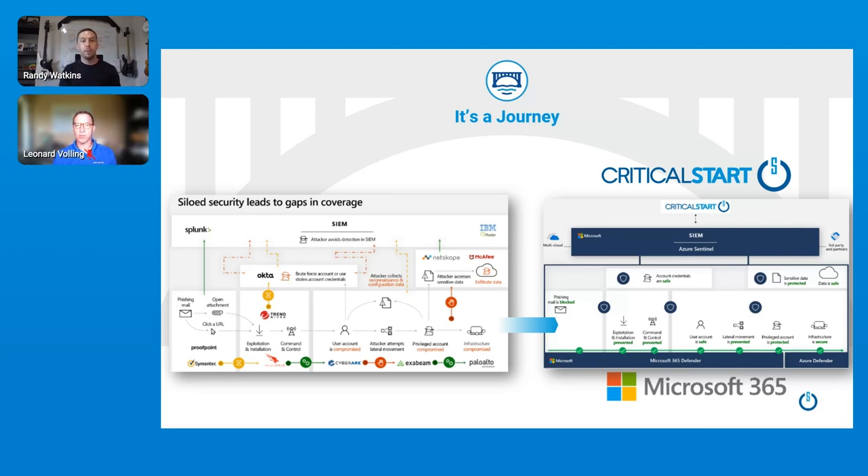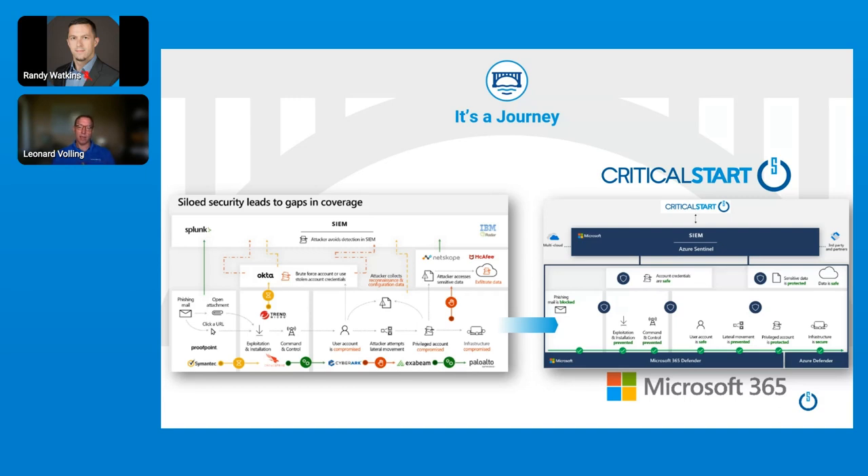To talk more about those services, I'm happy to introduce our VP of Microsoft Services, Leonard Foley. Thanks, Randy. It is a journey. Most customers today are in that best-of-breed mode where they have siloed solutions for email, identity, endpoint, CASB, SIEM, etc. Microsoft is uniquely positioned with their SIEM and XDR story to address that full complement of assets. But the journey is going to be different for every customer — some will start with SIEM and moving into Sentinel, others on the endpoint, others with email. With our Microsoft services, Critical Start can help you explore and rationalize where the journey starts and how it's going to unfold for your specific organization.